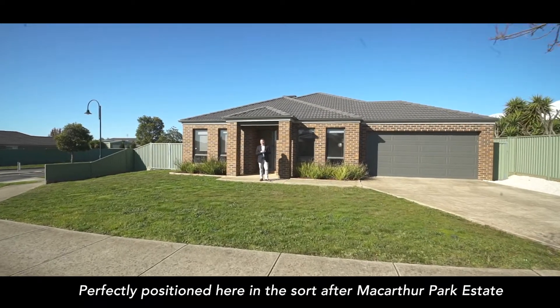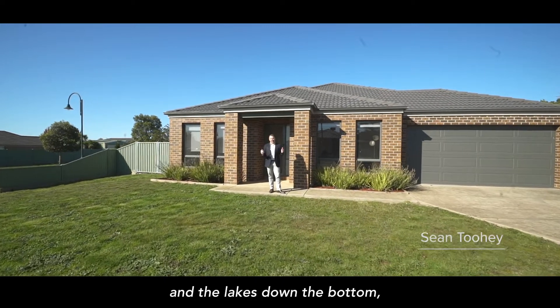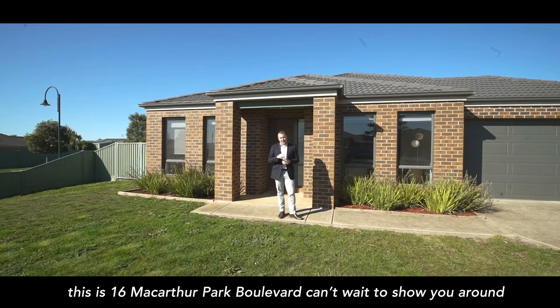Perfectly positioned here in the sought-after MacArthur Park estate, just a couple of hundred metres away from the Parkland Reserve and the lakes down the bottom here. This one here is number 16 MacArthur Park Boulevard — can't wait to show you around.